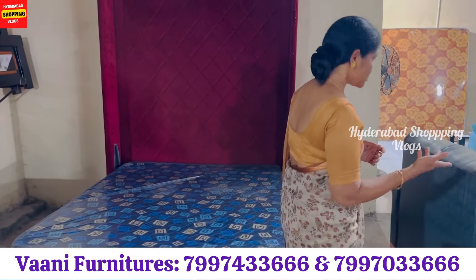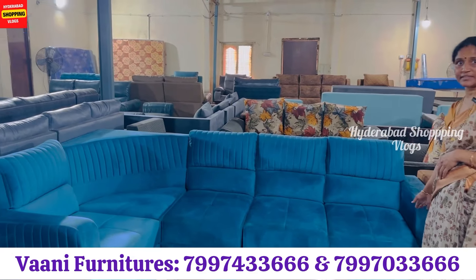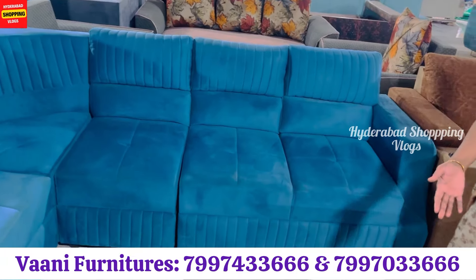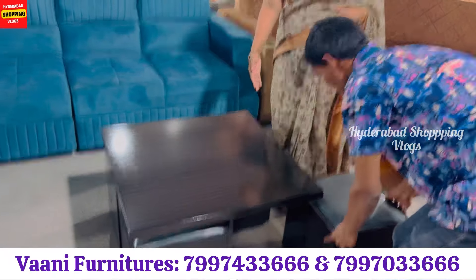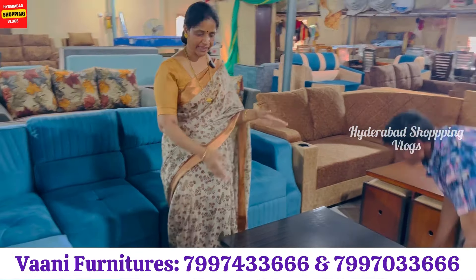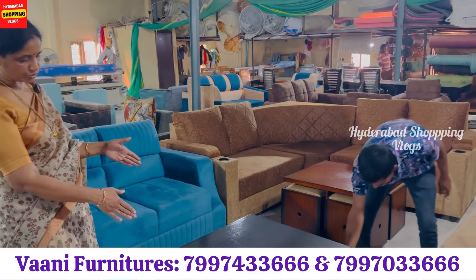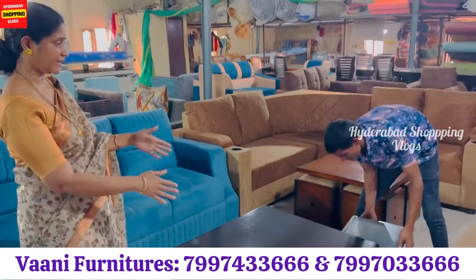Coming to the sofas. This premium sofa is just 15,000. You have a 5-seater sofa for 15,000. This center table has a special unique item — just 5,000 — you have 4 stools and center tables. If you use it, you can use it as a pillow or for snack time. 4 stools and table: 5,000.